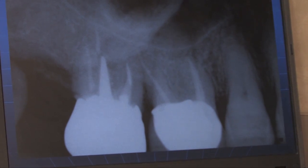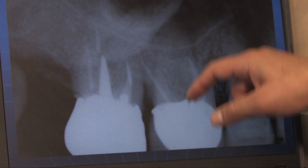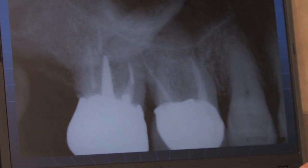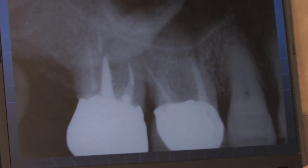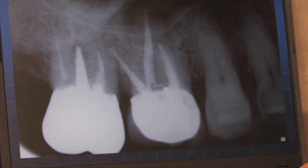This case was interesting because the previous treatment had missed the lingual canal. Somehow it was not found and treated at that time, so I went ahead and found the lingual canal and treated it. Everything looks good.